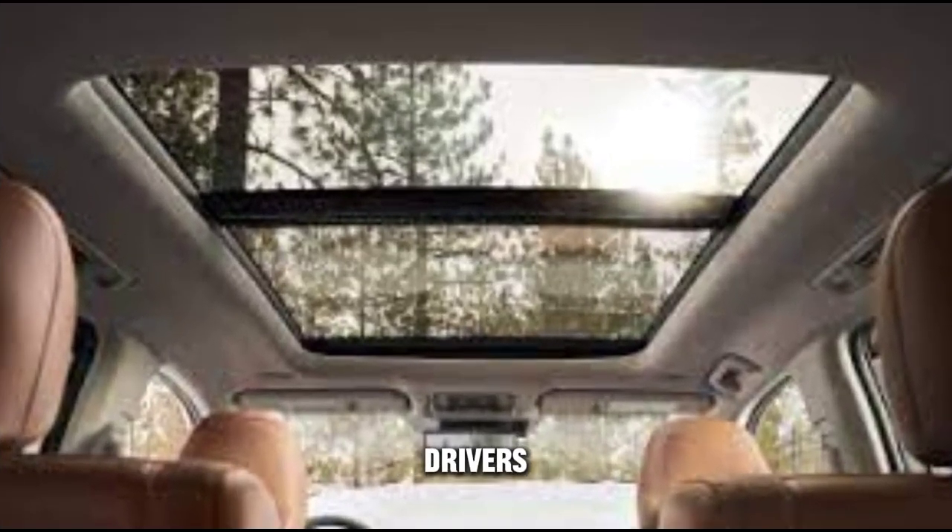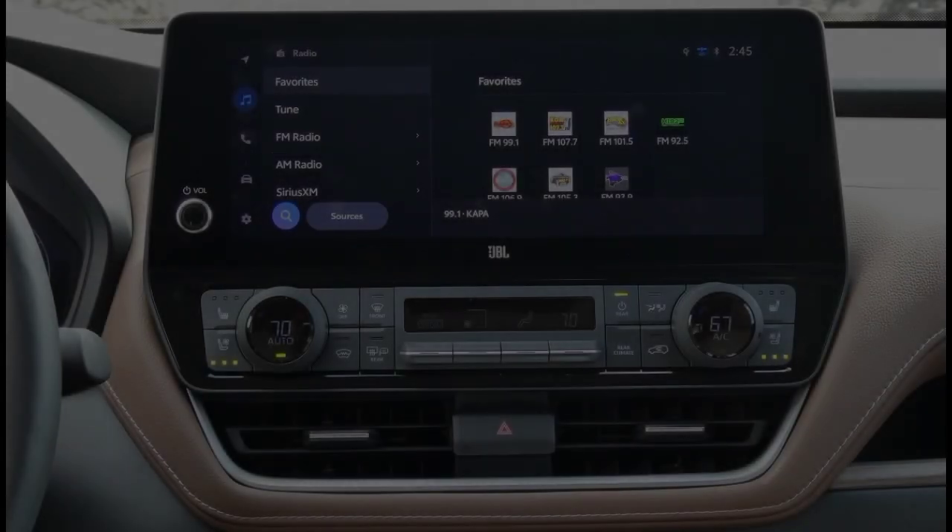Additional standard features include a power-adjustable driver's seat, a rear-view camera, blind spot monitoring, and rear cross-traffic alert. Available upgrades include a JBL sound system.